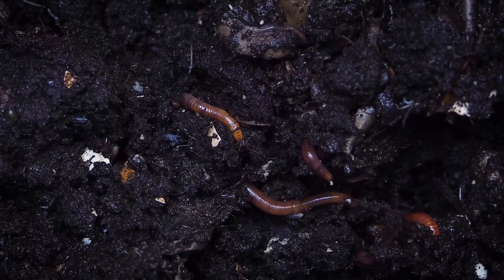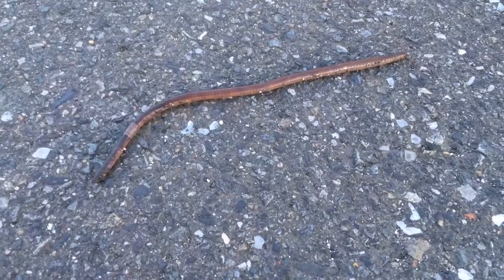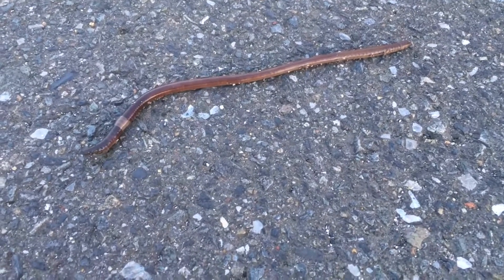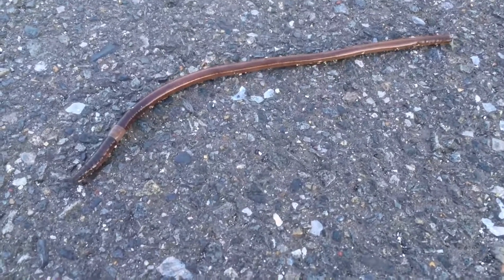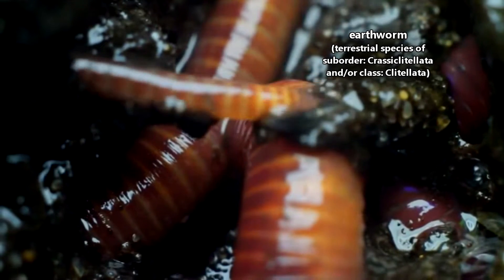You've probably seen them while digging up some dirt, or maybe even on the sidewalk after a rainstorm. Earthworms need moisture to survive, so rainstorms are often a good time to move about above ground without drying out. They may also come out to avoid drowning in soaked soil.